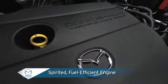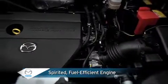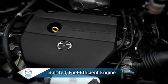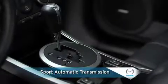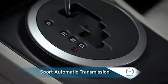Under the hood, the fuel-efficient four-cylinder engine with variable valve timing gives you smooth acceleration and responsive power at both city and highway speeds. A five-speed sport automatic transmission offers all the convenience of an automatic, plus all the fun of a manual.